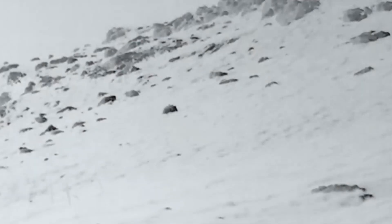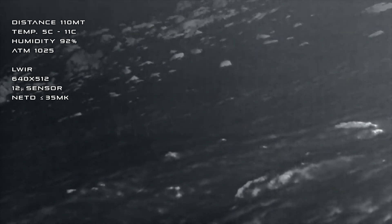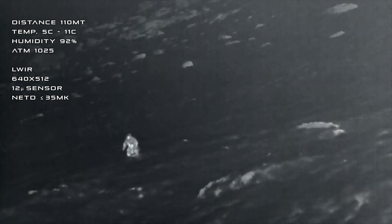Here the soldier is at 110 meters of distance in a mountain valley, and is observing towards the thermal sensor. The air temperature was 8 degrees Celsius, while the ground temperature ranged from 5 to 11 degrees Celsius. The atmospheric pressure was 1025 millibars with 92% relative humidity. Low cloud cover and 15 kilometers per hour of wind speed were recorded.